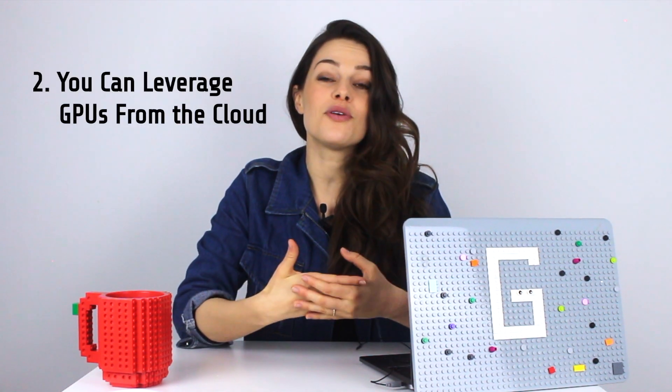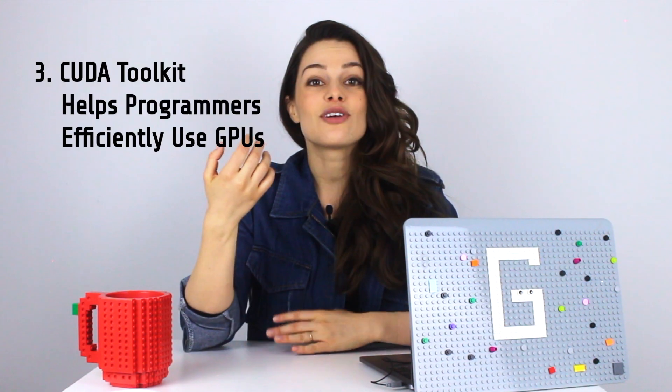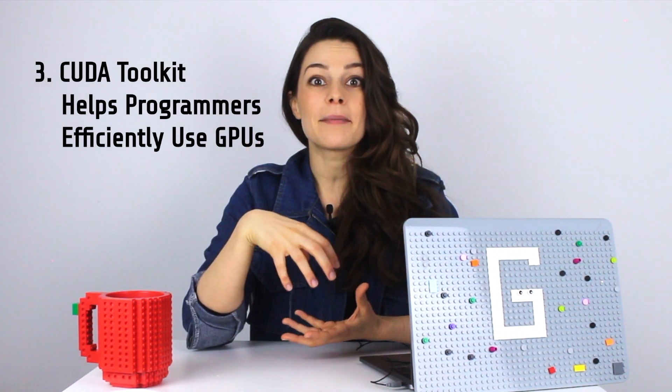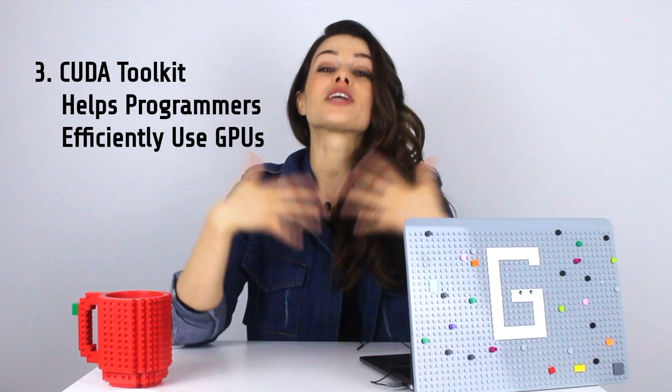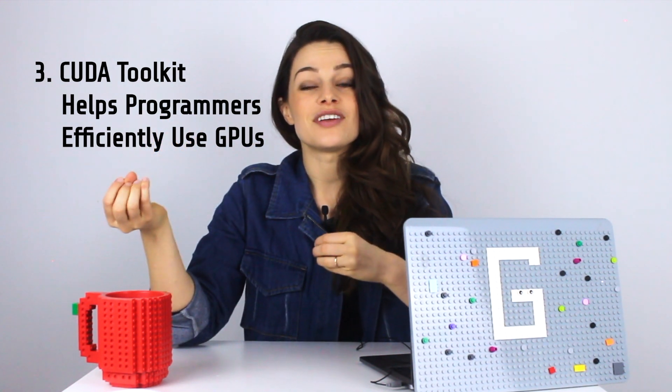Second: if you don't have a physical GPU in your computer and you want to do these AI computations, you still can — companies like Google offer GPUs on the cloud. And third, there's been CUDA (C-U-D-A) that has helped with programming the actual GPU. Because of this introduction, there's been an explosion of usage of GPUs for artificial intelligence.